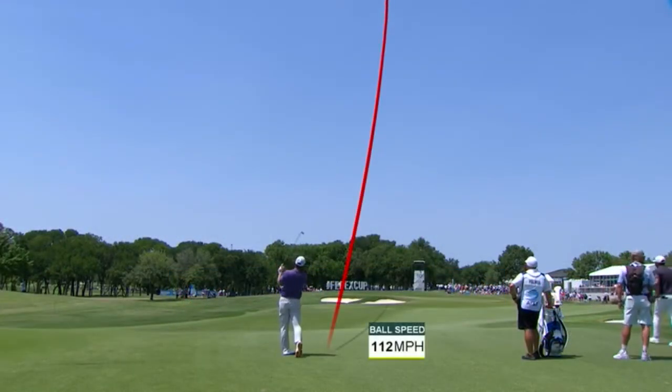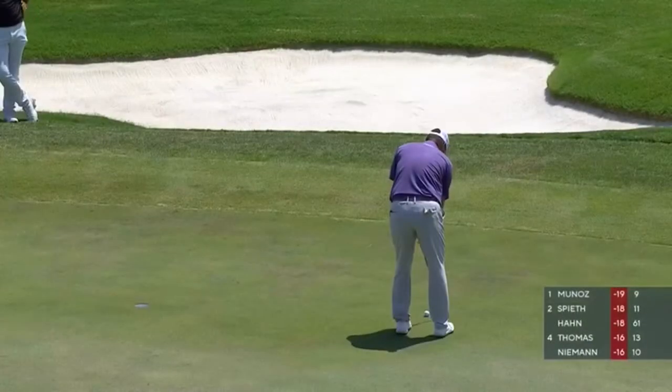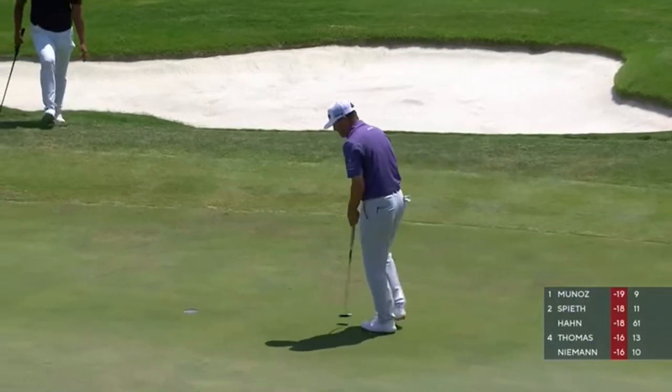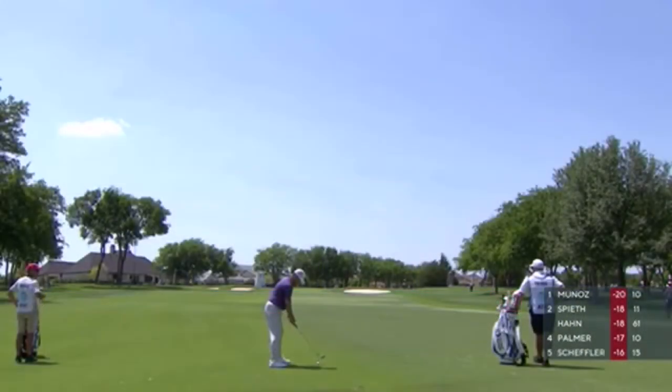Getting on the right side of that. Good chance for birdie as we head back on one. Ryan Palmer makes another birdie — needs it to put him two under for the round, but more importantly, 17th in the fairway. It's really a birdie hole.